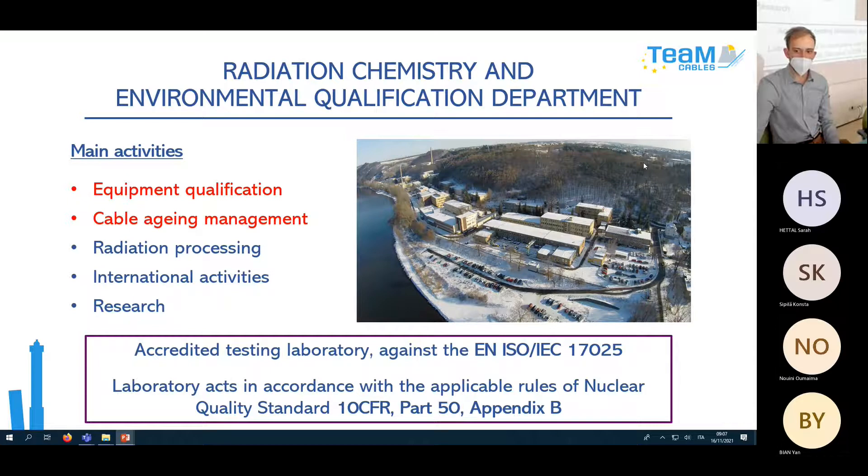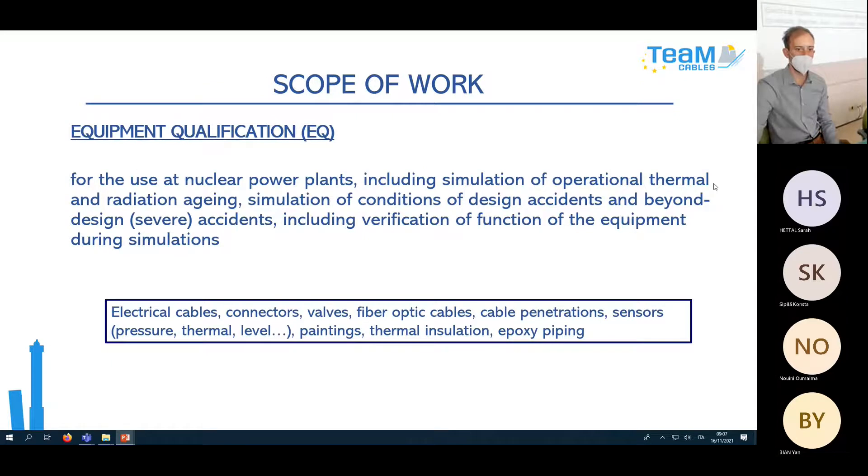Here you can see the area of our company — it's on the riverbank of the Vltava River. On Equipment Qualification: we qualify equipment for use at nuclear power plants, including simulation of thermal and radiation aging, simulation of design accidents and beyond design accidents — mainly LOCA — and verification of function of the equipment during these simulations. We can be this third body, the independent Qualificator.